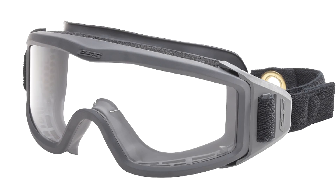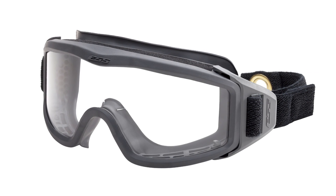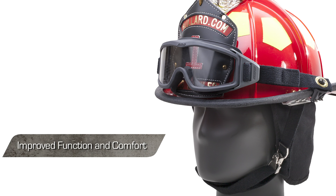The FirePro 1971 Structural Firefighting Goggle is modeled after the number one selling military goggle in the world, the ESS Profile NVG, specifically re-engineered for structural firefighting. Low-profile goggles are widely preferred by military personnel because of their improved function and comfort, and firefighters are quickly coming to the same conclusion.